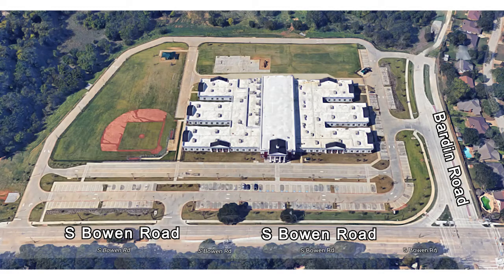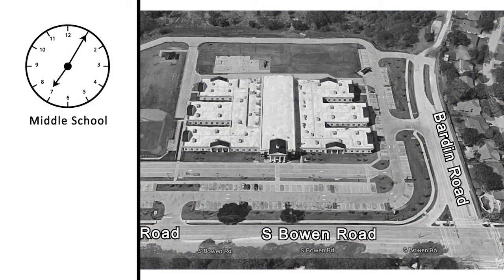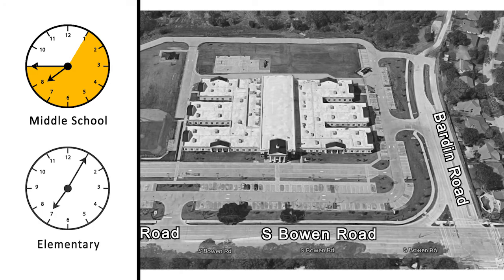Welcome to the IL-Texas driveline instructional video. The Arlington K-8 campus will open for driveline drop-off at 7:05 a.m. Drivelines will be open from 7:05 a.m. to 7:45 a.m. for middle school students, and 7:05 a.m. to 8:00 a.m. for elementary school students.